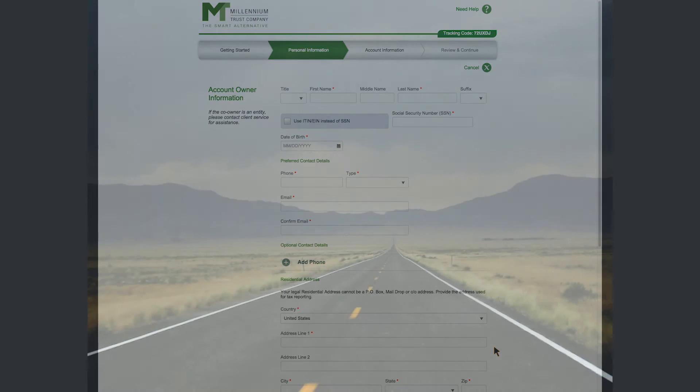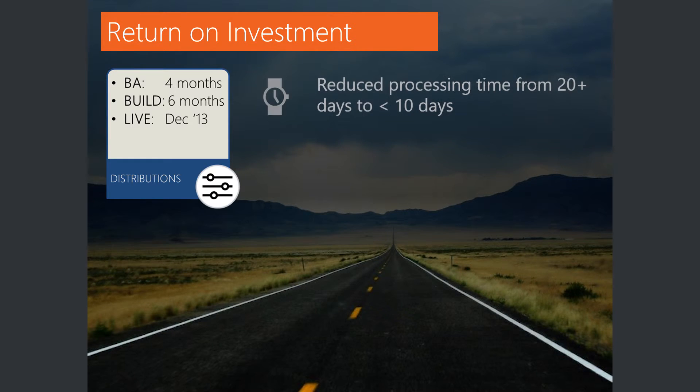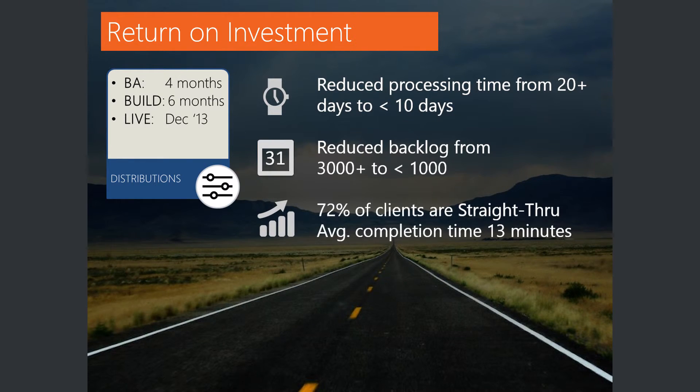Looking at the return on investment for the distributions portal alone — the build did take six months, but that's also when we were installing the Avoca technology. We reduced our processing time from actually closer to 25 or 26 days to just a handful now. Our backlog is in the hundreds, down from the thousands. And now 72% of our clients are actually straight through.